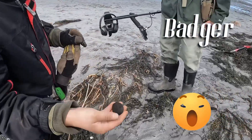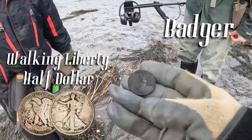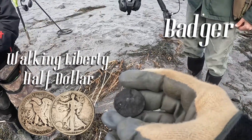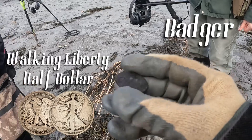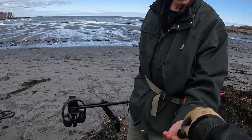Oh nice, wow! Badger's on the board with silver - so everybody here today has dug silver! Wow, that thing's in rough shape. You got a war nickel? Oh yeah, nice - congratulations, sir. Just in time before I left.